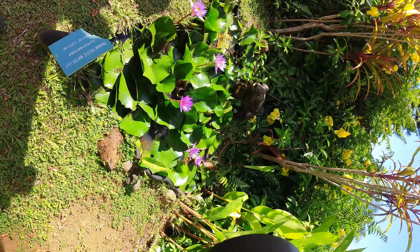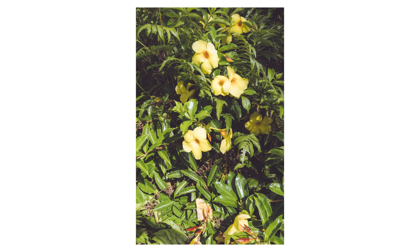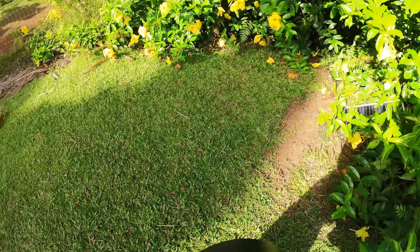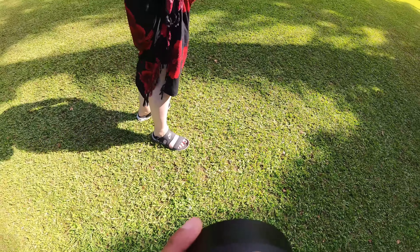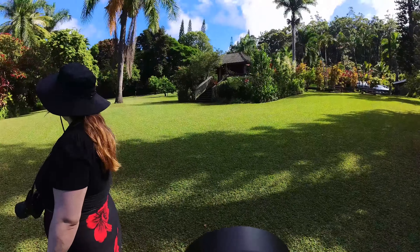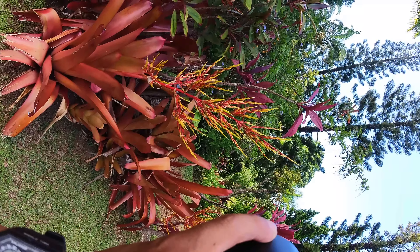Little tadpoles — I think there's a little koi in there. I wonder if I could get one or a few of them. There we go. That's gorgeous.